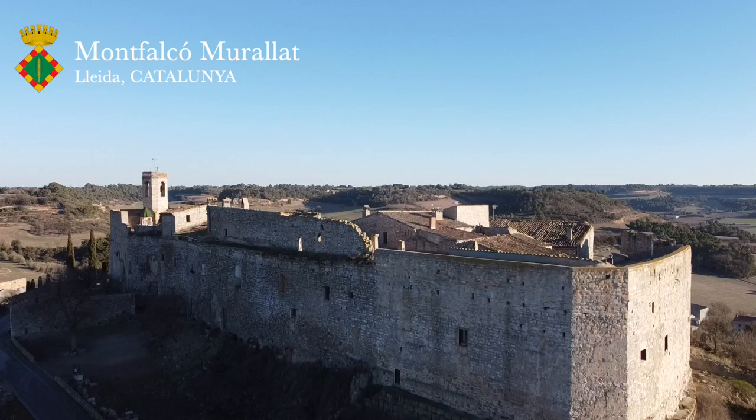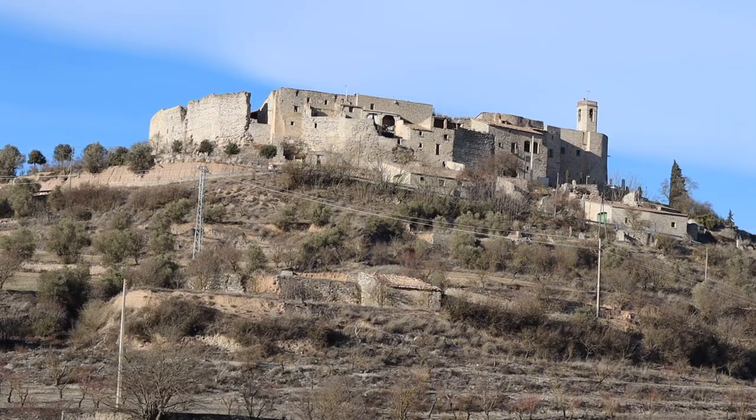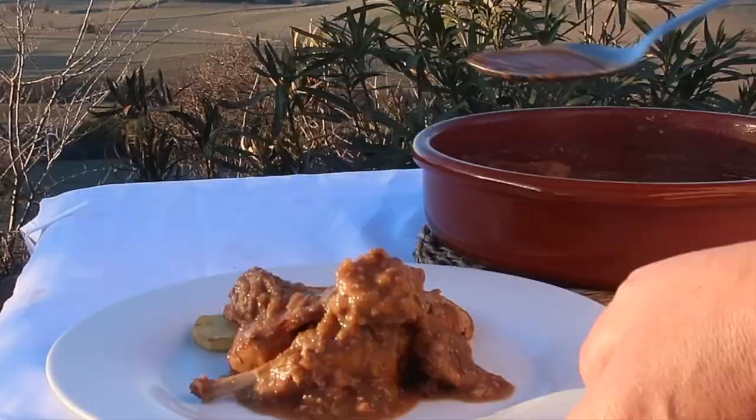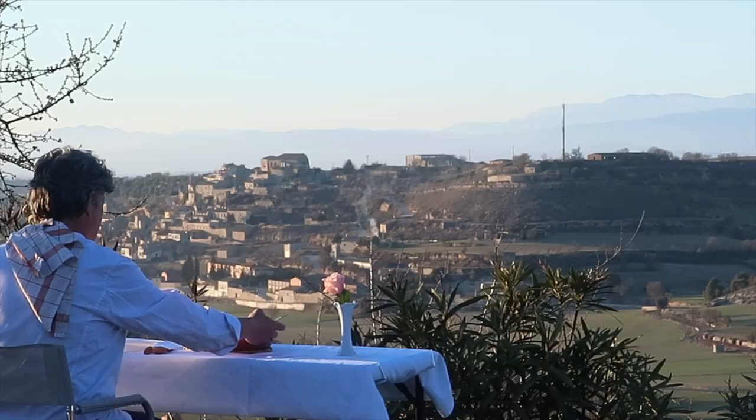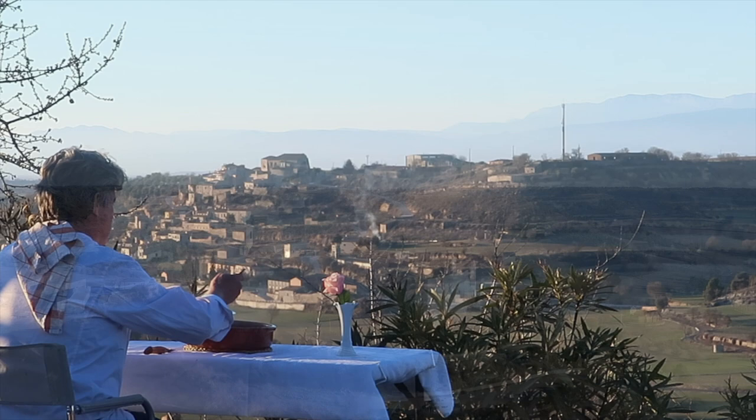And this, my dear gastro-pilgrims, is Montfalcon Murayat. Murayat simply meaning walled — walled in — as you can clearly see. And this fortified hamlet provides the setting for a superb old Catalan dish of coñil a la cachola, rabbit casserole, with a sauce thickened in a tremendously traditional Catalan manner. More about that in a minute.